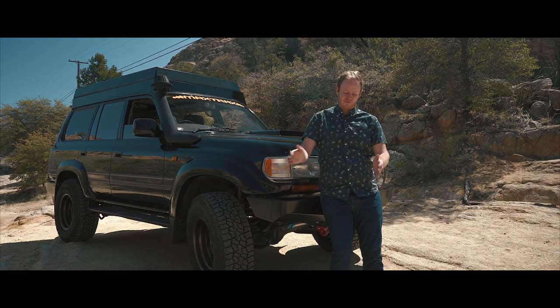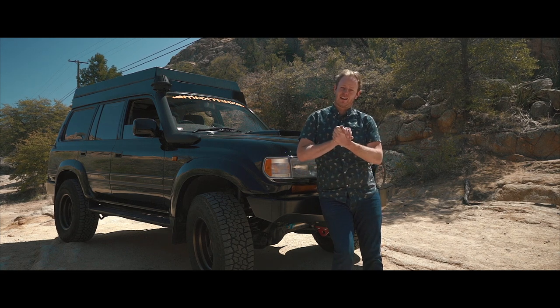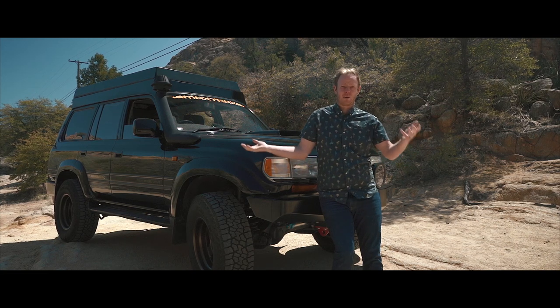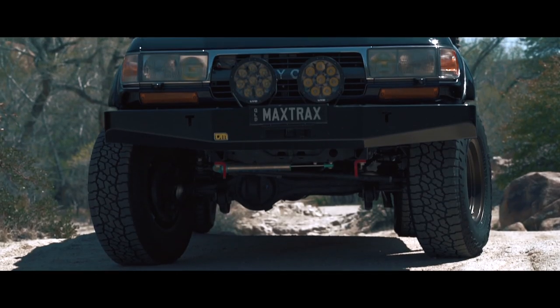Hey guys, Matt Scott here from Overland Journal and Adventure Imports. I want to talk a little bit about one of my pride and joy vehicles — my Land Cruiser 80 series.